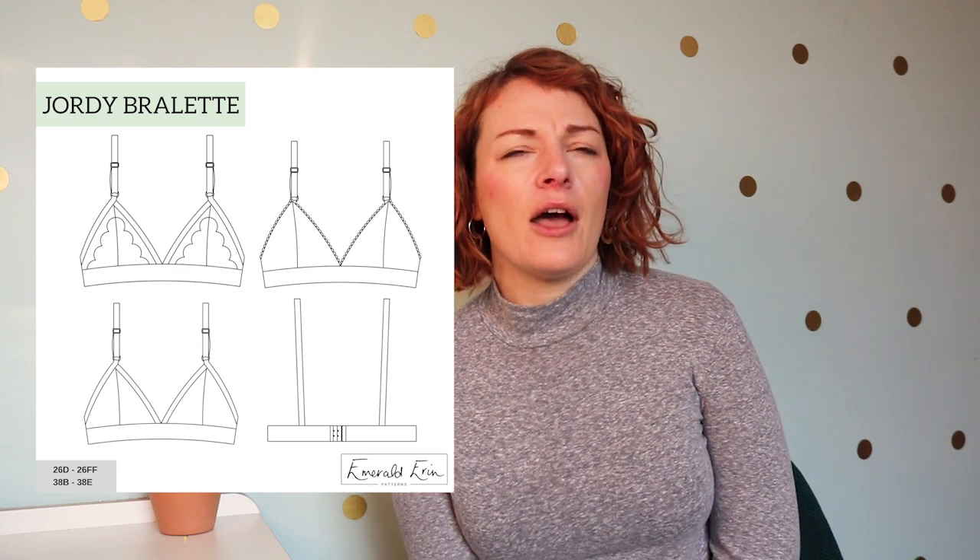I'll pop links down below to all the patterns mentioned in the video, and also a link to our blog post with everything for the month — there's lots more I couldn't cover. I hope you enjoyed that. Everyone in the UK, stay warm, and everyone who has sunshine, please make the Claudia Dress from Tsuti Fabrics. Bye!